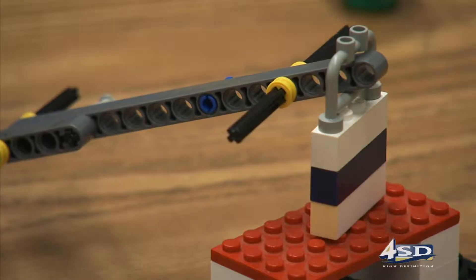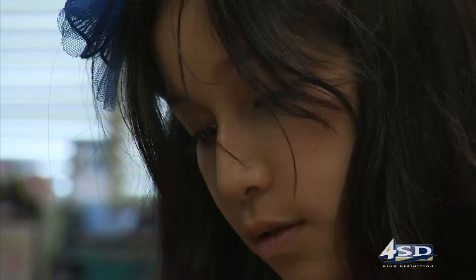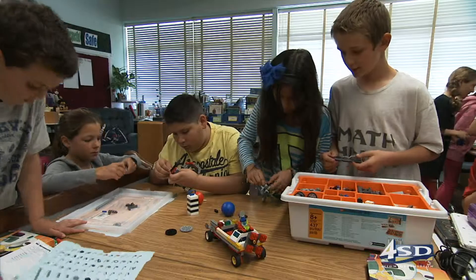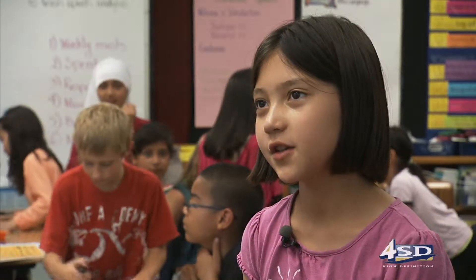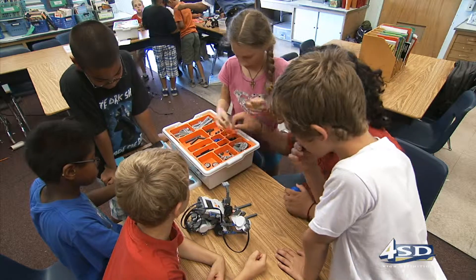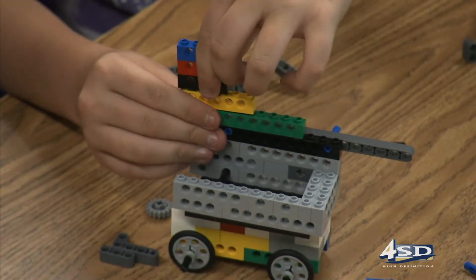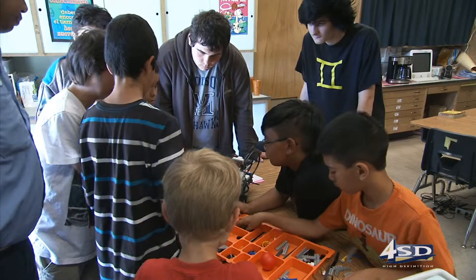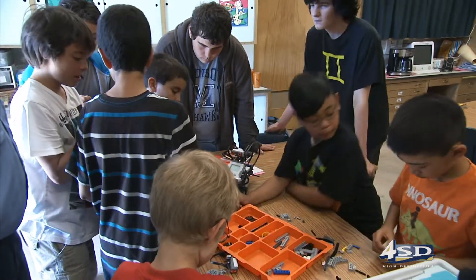Students in the robotics lab are not just playing with Legos — they are building a future in engineering while learning about the scientific process and teamwork. "When you're working as a group to build a robot, you can't be saying, 'This is how it's done, we're going to do this.' You actually have to listen to what other people say and think about what would be best for the team, not what would be best for me."